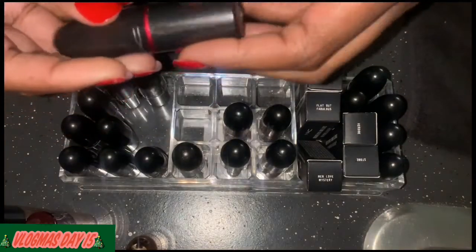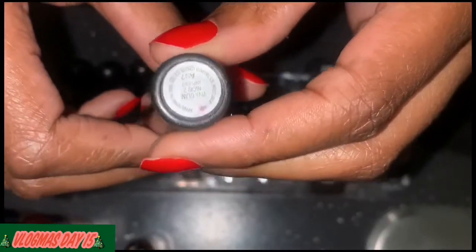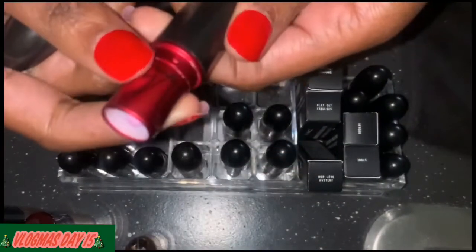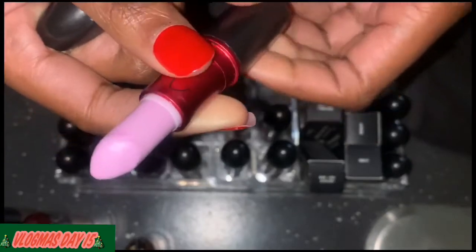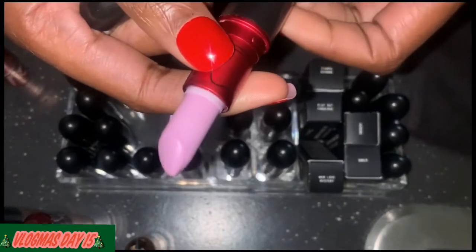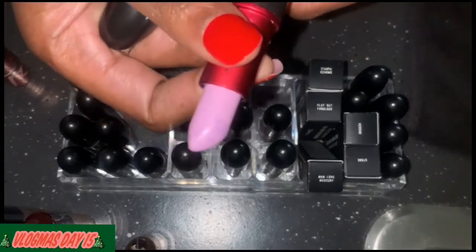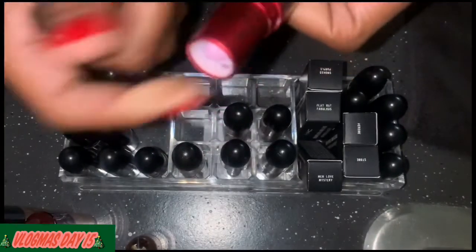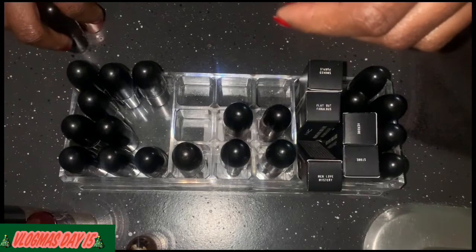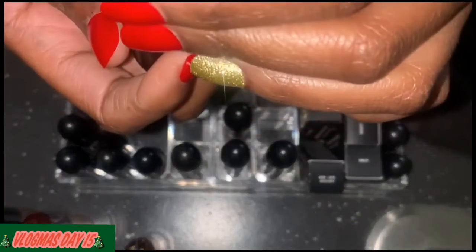This one is Viva Glam Nicki 2 — I've only worn it once and it's just a lavender lipstick. This is in the maybe pile. Here's another Viva Glam, and this is Viva Glam Ariana Grande. Anything outside of a matte I don't really go for, but this one is matte so I'm probably going to keep it.